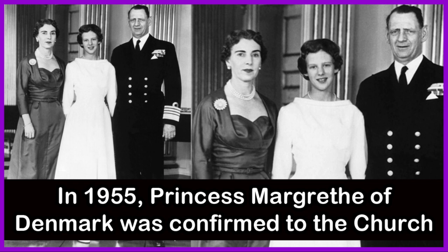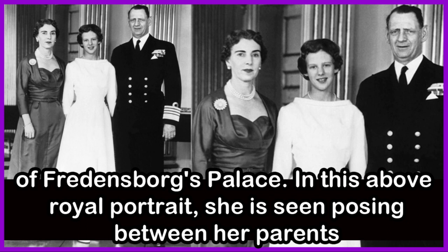In 1955, Princess Margaret of Denmark was confirmed at the Church of Fredensborg Palace. In this royal portrait, she is seen posing between her parents.